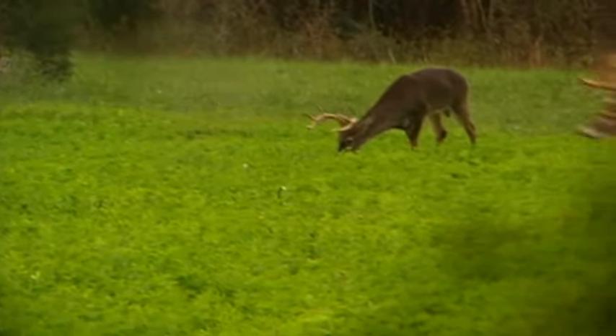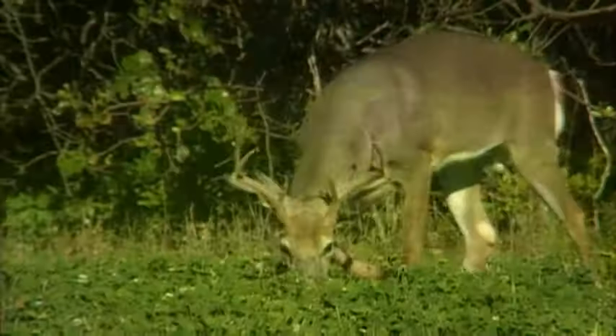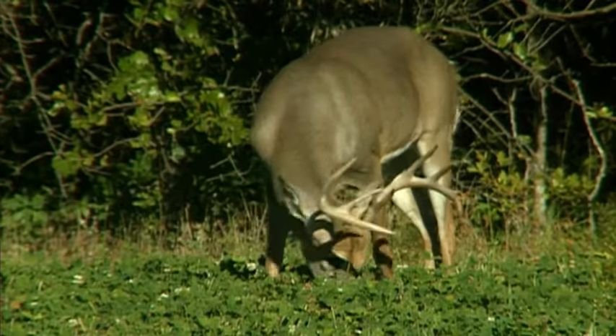Here's Steve Scott, Vice President of the Whitetail Institute, to tell us about perennial plantings. Perennial food plot plantings are the core of any good food plot program. A perennial food plot is one that will grow multiple years with a single planting. Another advantage of perennial food plots is that your deer will have a constant high-quality food source that they become accustomed to, and it can become part of their pattern for several years.